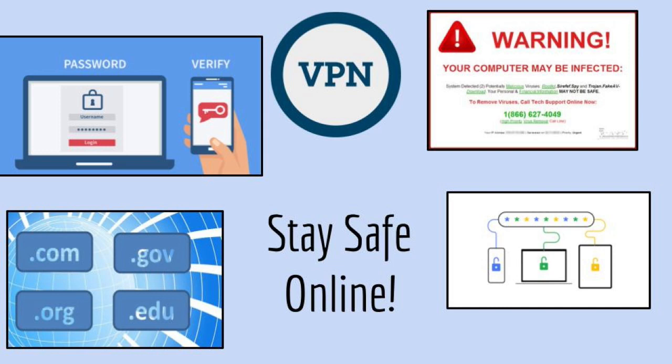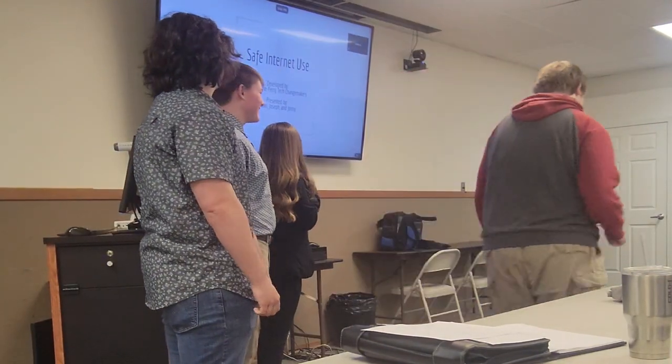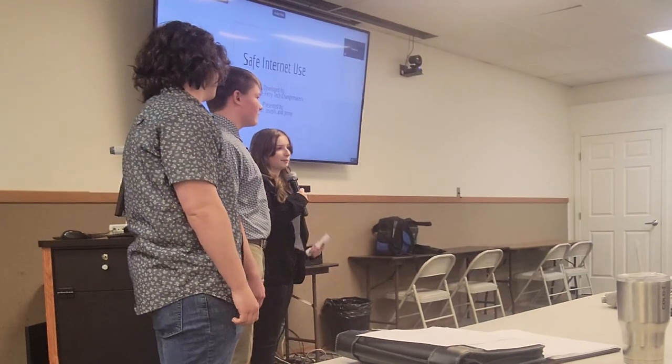We are the Spokane Ferry Tech Changemakers, and we are presenting to you by Joseph, Johnny, and myself, Ro.